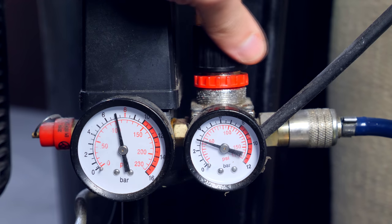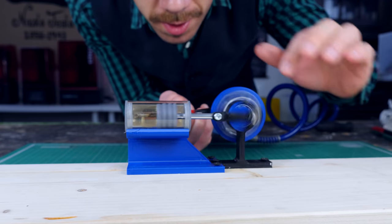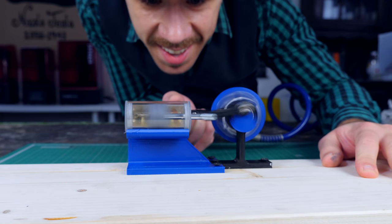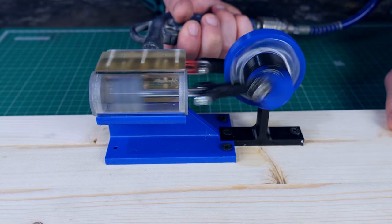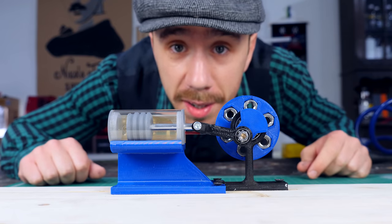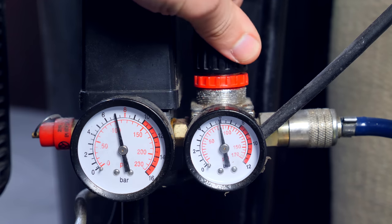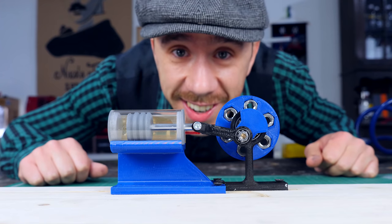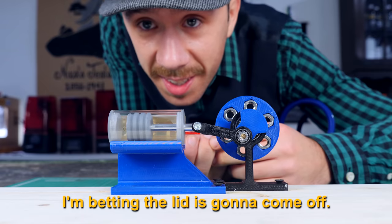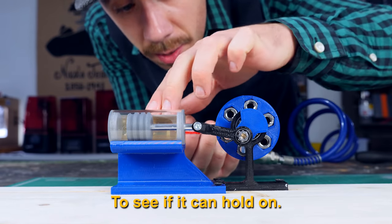Look at that speed! Okay, so that was four bars, but my compressor can go up to eight bars, so I'm going to put the pressure at the maximum and give it a try to see what happens. I'm betting the lid is going to come off, but I'm going to start slowly to see if it can hold on.